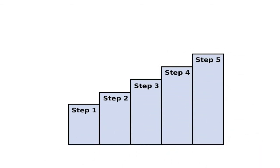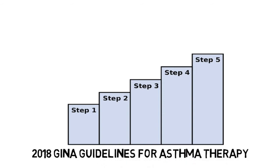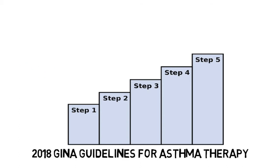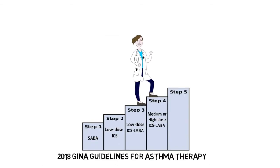Treatment of asthma is guided by the step-up paradigm outlined by the Global Initiative for Asthma, or GINA, guidelines. Deciding a patient's starting step and when to step up therapy is based on a variety of clinical factors, including the use of albuterol, nighttime symptoms, hospitalizations, and FEV1, among others. Therapy can be increased stepwise, starting with as-needed short-acting beta-agonists, or SABA alone, up to high-dose ICS-LABA therapy. As you move up the steps, other therapies may be added, including the option to add LAMA therapy at step 4 and above.